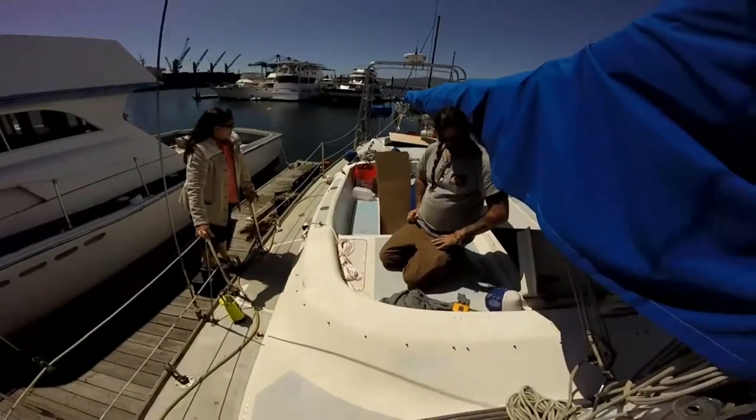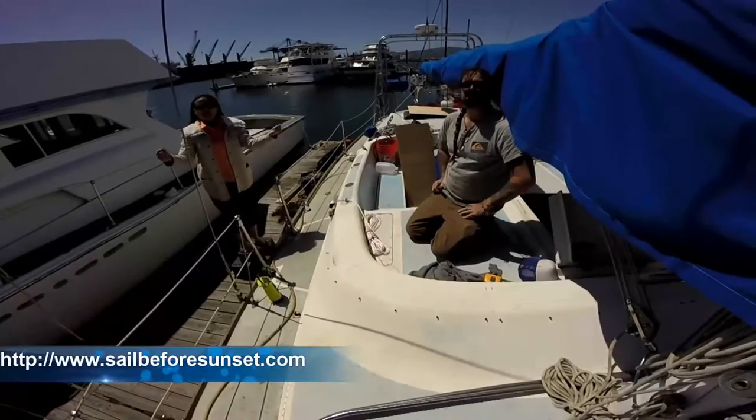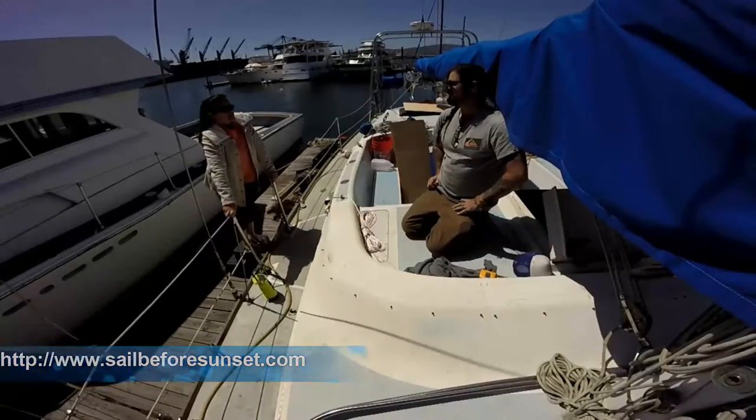Brett has about 25 to 30 years of experience with this sort of thing. He's glassed in many powerboats, extended boat sterns, and done structural work, so he really knows what he's doing.